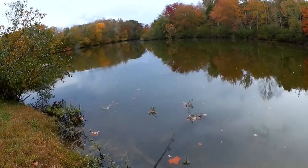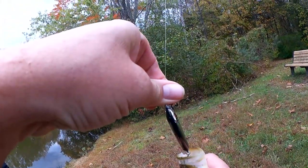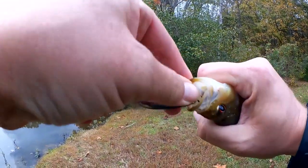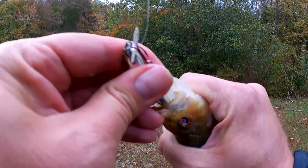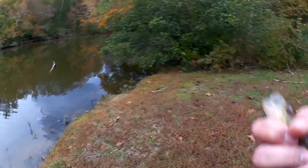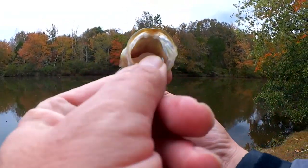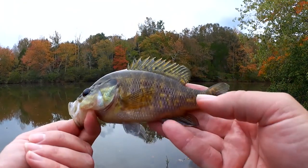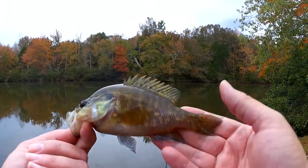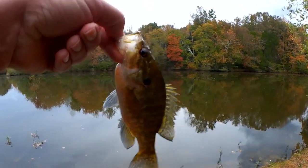Fish — alright, what do we got here? Warmouth! I'll take it. Let's check it out — warmouth sunfish. Look at that mouth, went for that little jerkbait. Interesting color on this one; not sure if you can make it out but it's kind of green and gold and purple. Look at all these dots and stripes up in the fins — good looking fish.